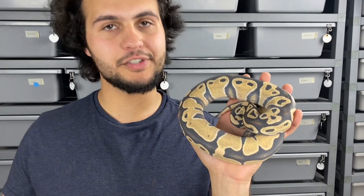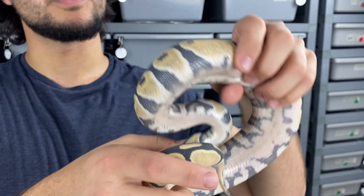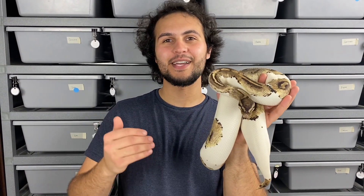The last boy in our 2022 lineup is this desert ghost — the visual desert ghost — and unfortunately he's in shed so you don't get to see his true beauty right now. He is also het for pied, so he's got some pied tracks down there. We're super excited to jump into this — it will be the start of our double recessive project of desert ghost pieds. If you guys haven't seen desert ghost pieds, definitely go Google that right now because they look absolutely insane. We've never seen the desert ghost gene make anything look worse — it only makes stuff look better, it's definitely an enhancer.